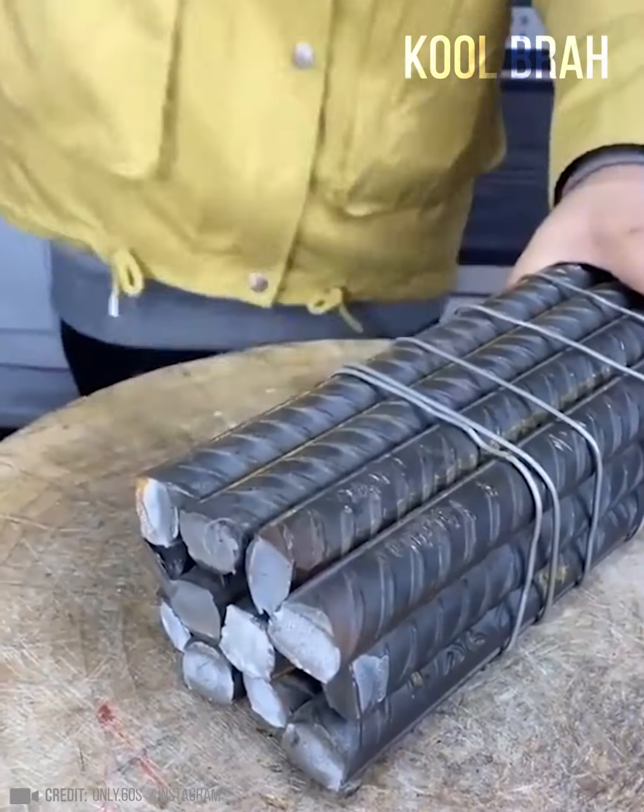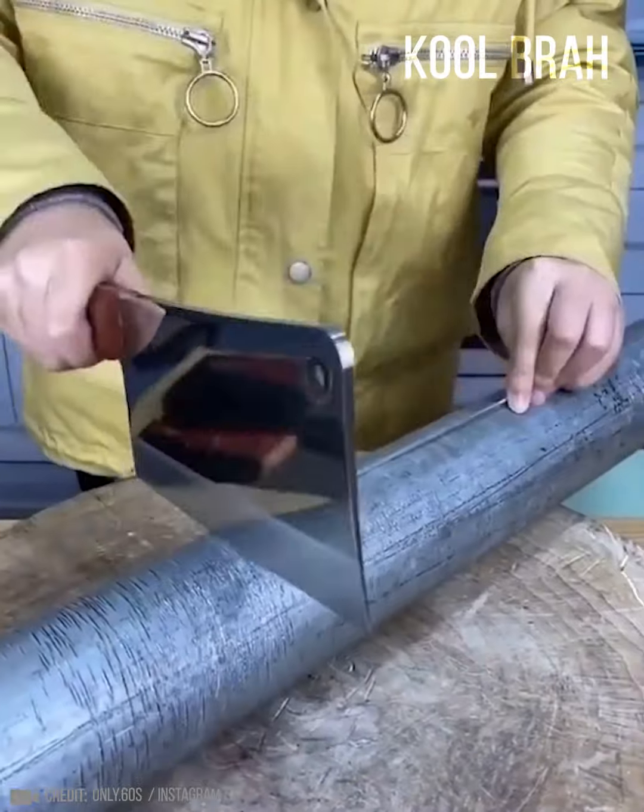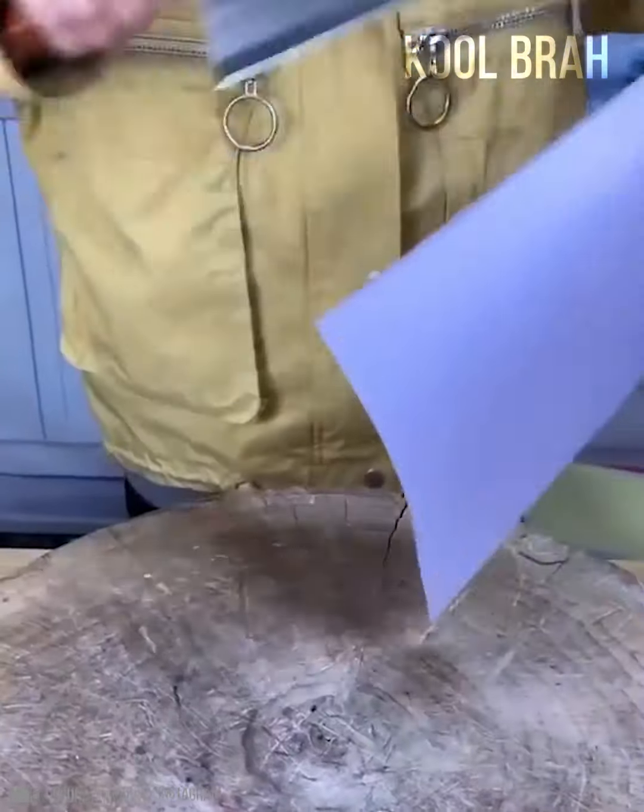This amazing knife does not dull when striking metal and easily cuts wire and other kinds of materials.